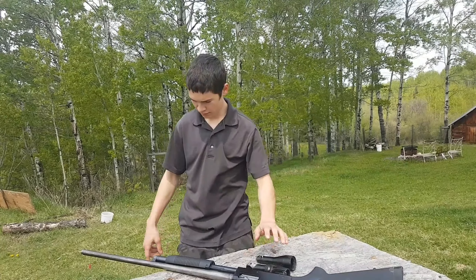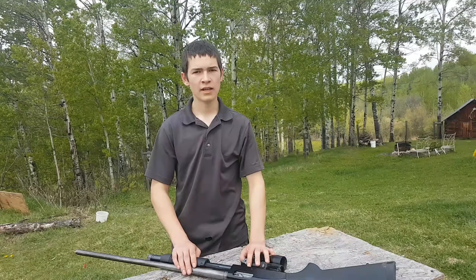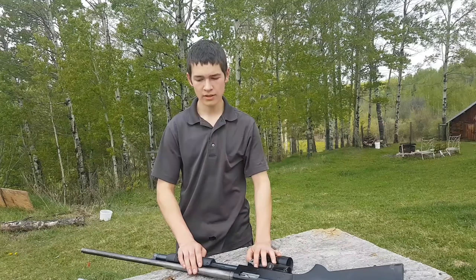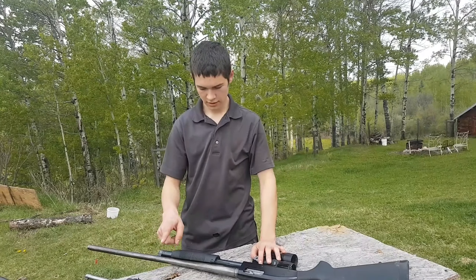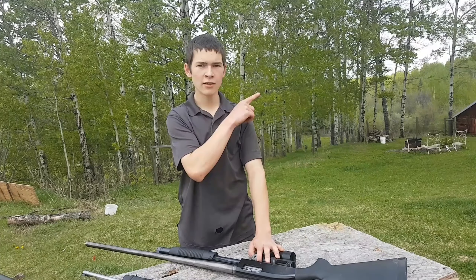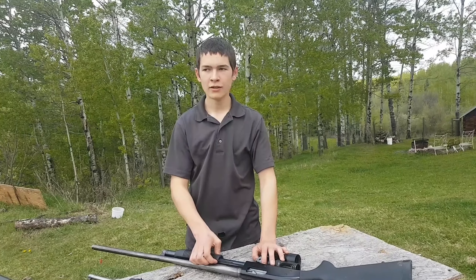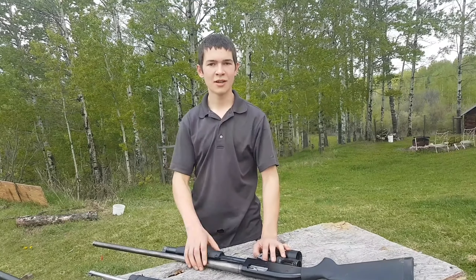Hit that subscribe button. I'll put a card to my video where I shot some phones with this gun and similar ones. Click on my head to subscribe.